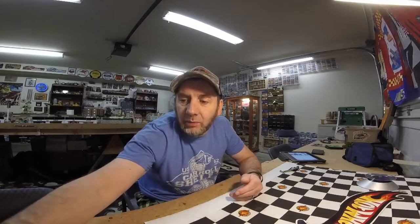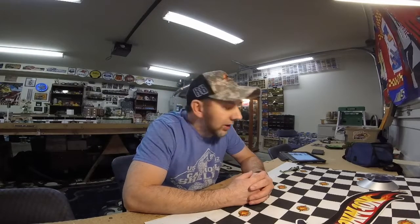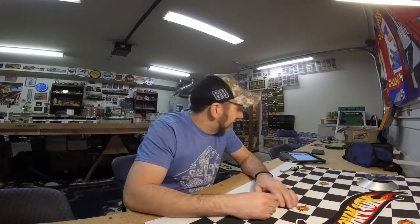Hello fellow Diecasters and welcome to another insane bi-weekly featured car here on Diecast Insanity. I hope you guys have had a great week, I hope you've been out hunting, I hope you've had some good luck and found some things you've been looking for, and I hope you're doing well this week.